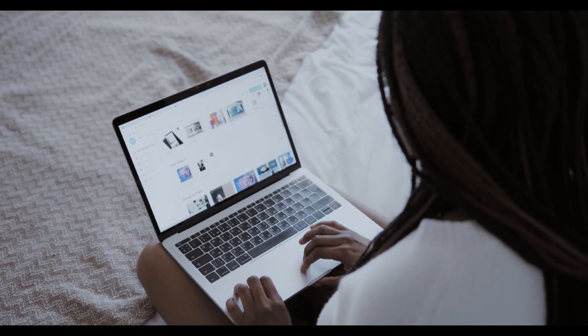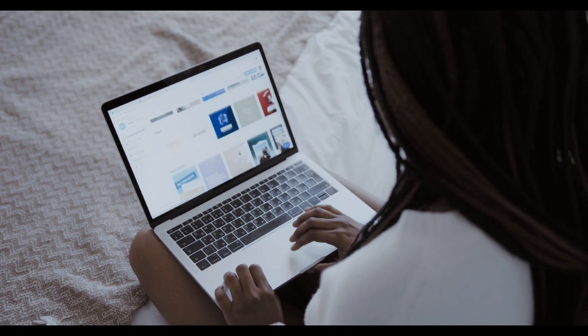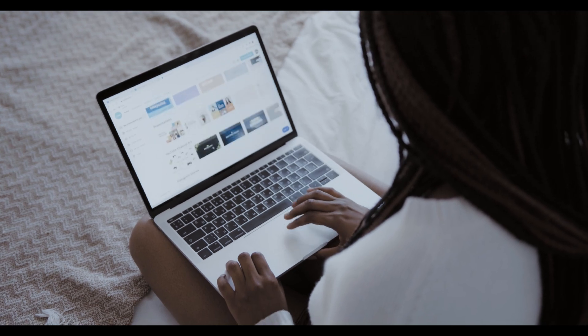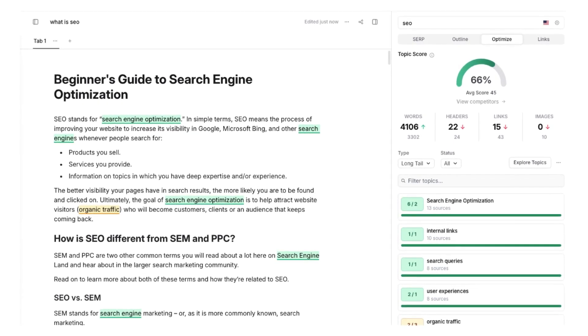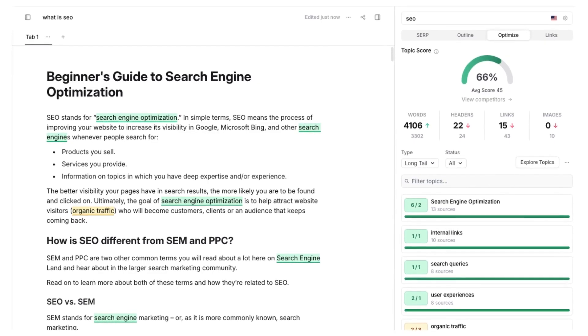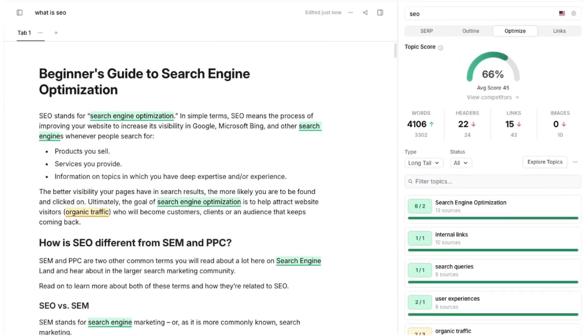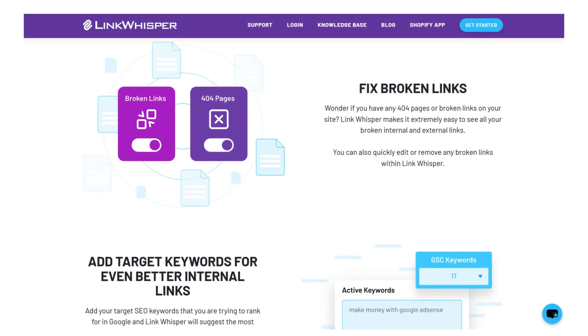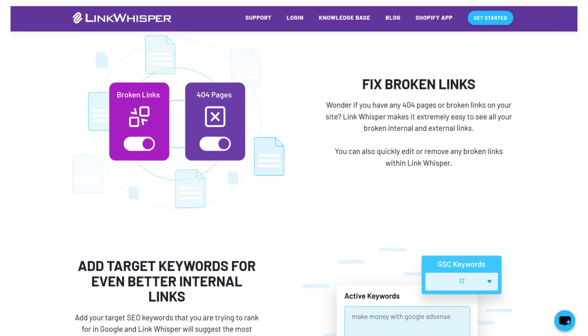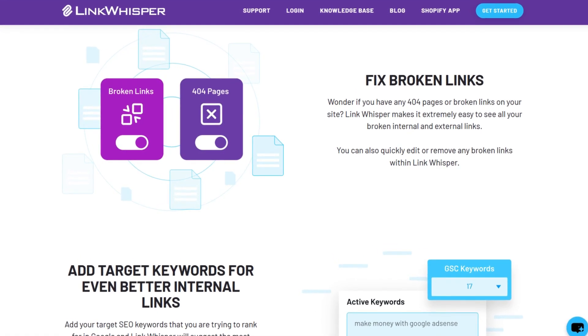These SEO tools improve your online presence, make your business reach a wider audience, and help you generate leads. The best SEO tool will help you build long-term traffic growth by identifying relevant keywords for your website and performing site auditing to find and fix potential website issues such as broken links and duplicate content.